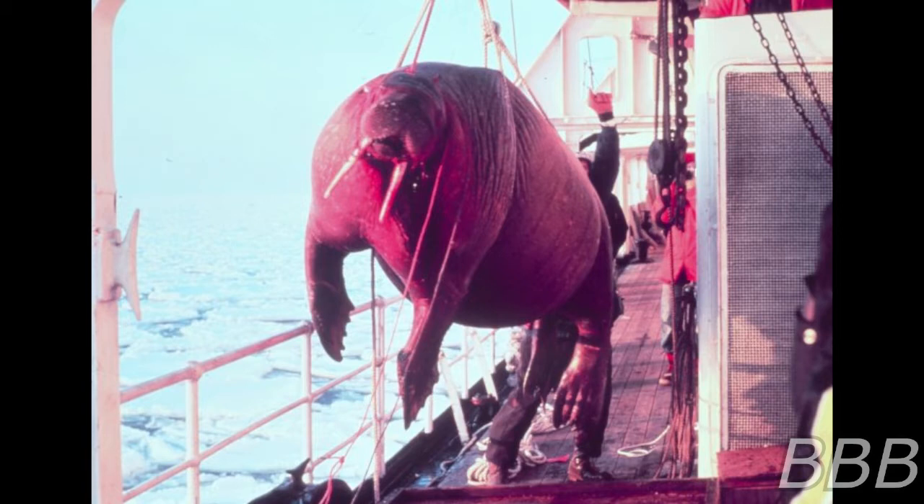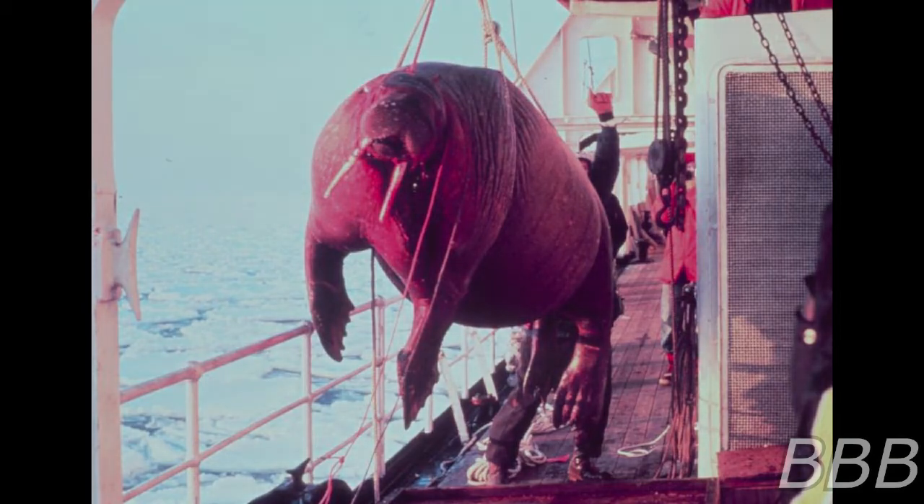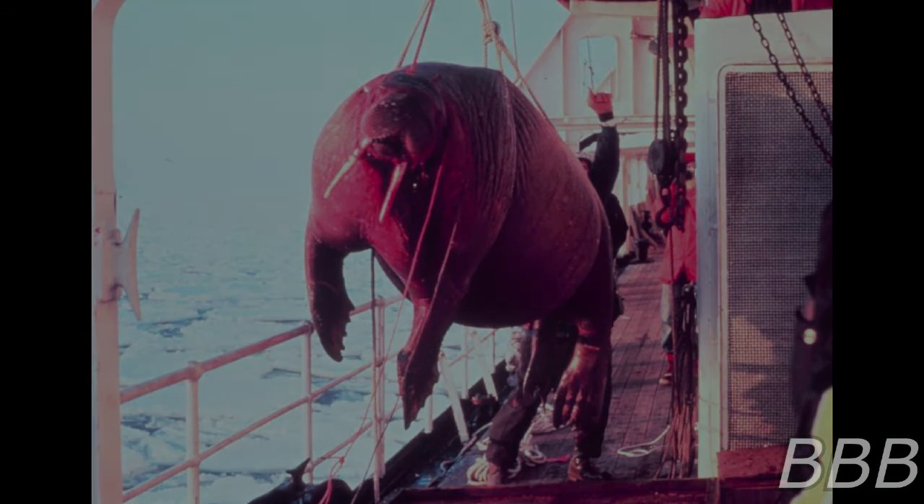To date, SCP-3379's edge can only be crossed by sentient beings. Testing with fish equipped with cameras failed to reveal any hostile forces on the other side of the edge, and thus a permanent exploration was approved.